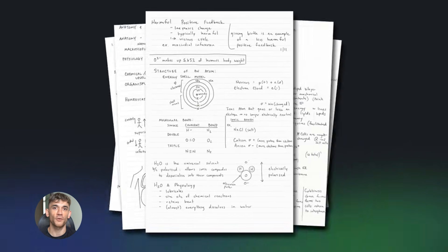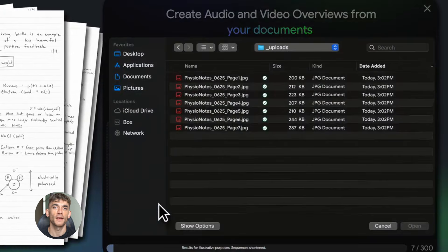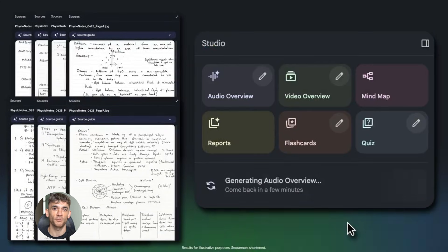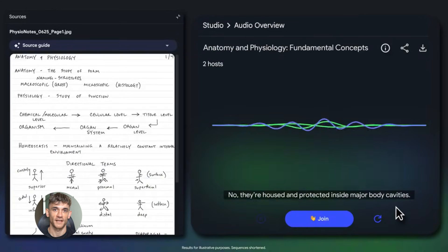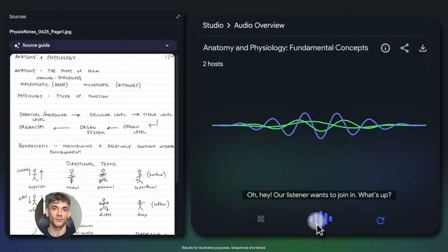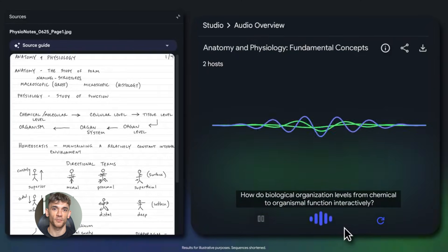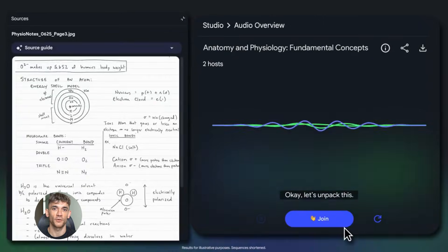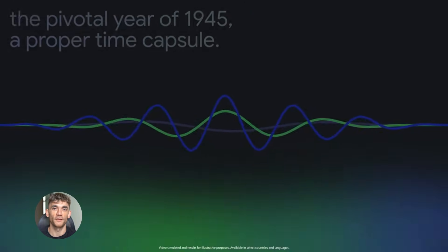And this is where it gets wild: Notebook LM can turn your documents into a podcast. You upload your content and it creates two AI voices that have a conversation about it. They break down the main points, ask each other questions, and explain everything in a way that's easy to understand. You can take your best blog posts, your case studies, your training materials and turn them into podcasts that people can listen to while they're driving or working out. You're taking content you already have and making it work harder for you.